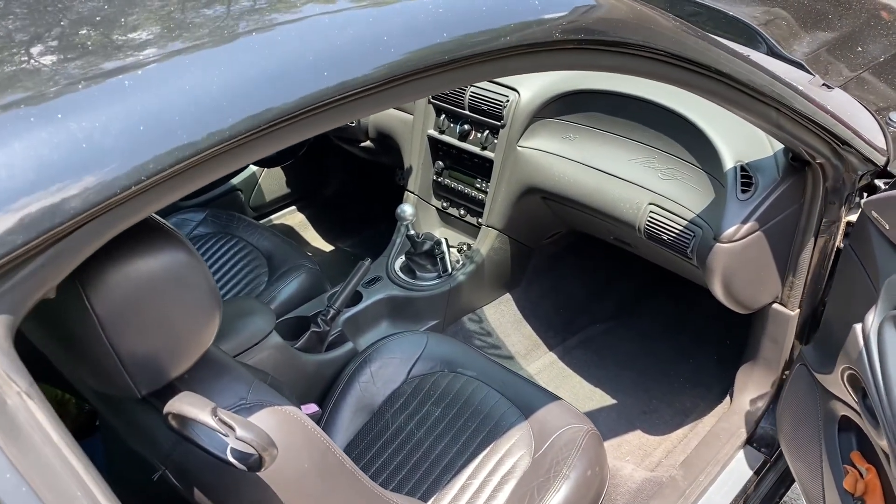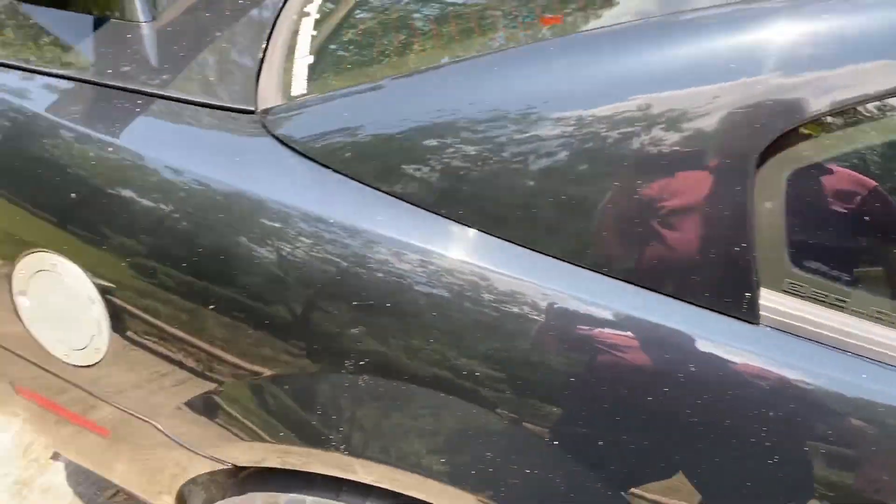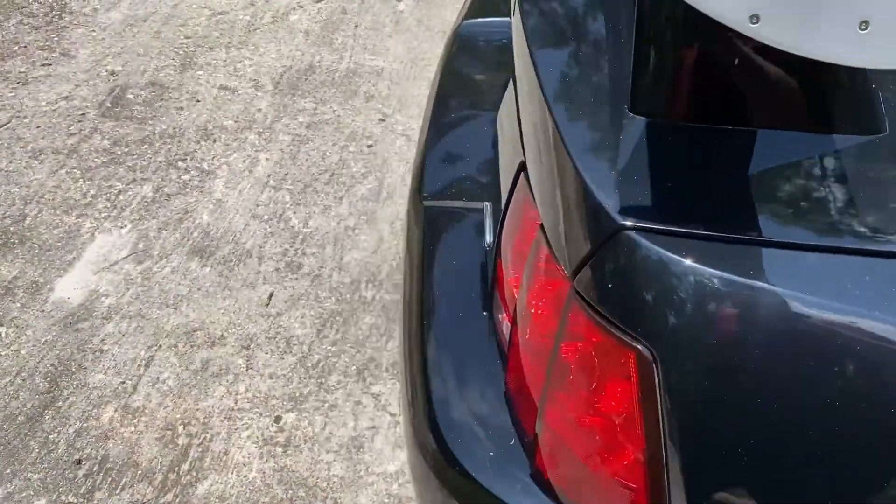I only drive this car about once a month just to keep it driving, or if there's a car show or something, I'll clean it up for that.